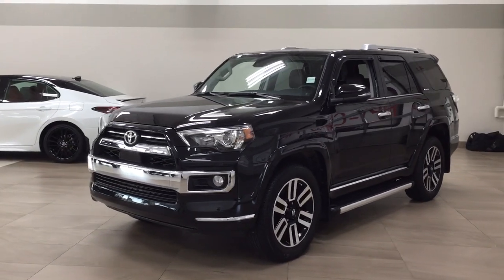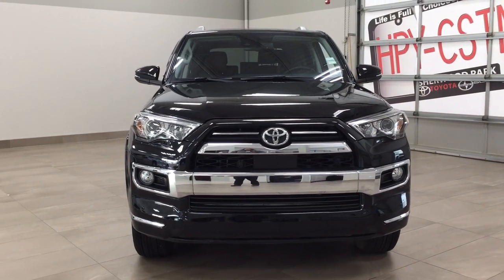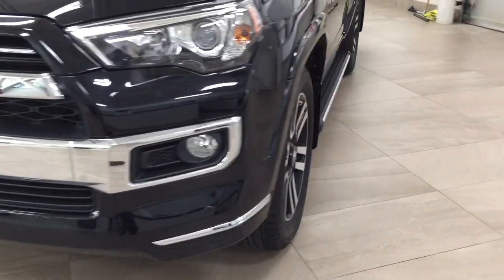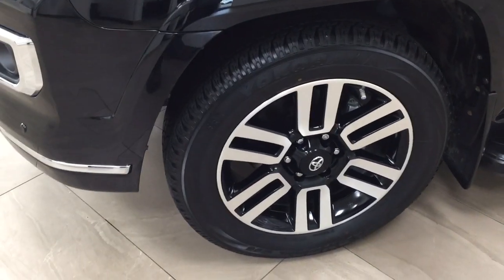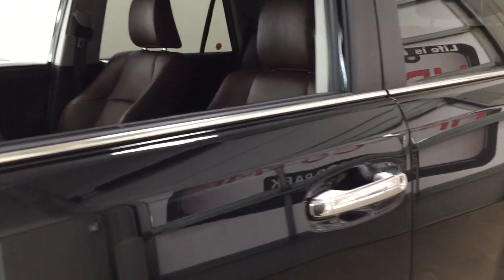A couple of the exterior features that you will see on this Limited are its daytime running lights. You also have your fog lamps. As you can see, you also have the chrome accents, along with your parking sensors. Over on the side, you have the 20-inch aluminum alloy wheels, running boards, integrated signal lamps, as well as foldable mirrors and heated mirrors.